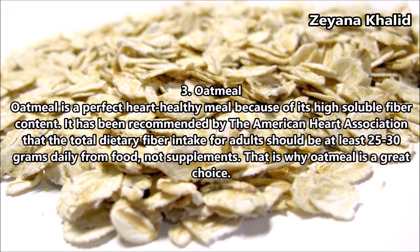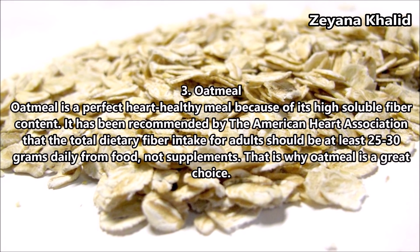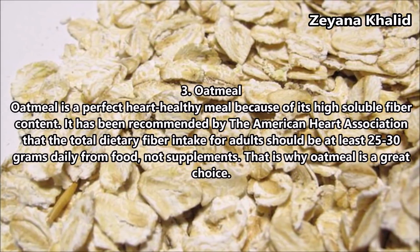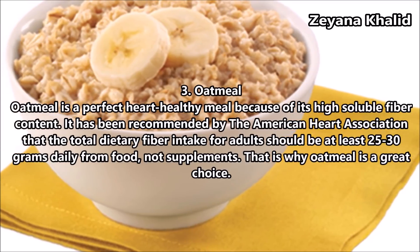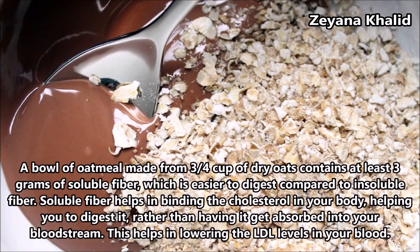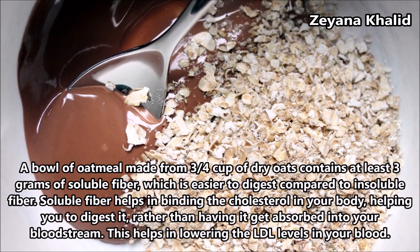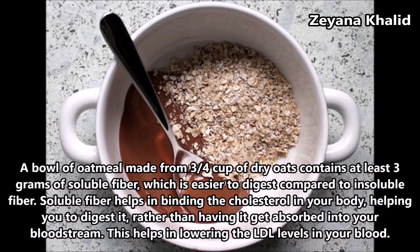Oatmeal is a perfect heart-healthy meal because of its high fiber content. The American Heart Association recommends that total dietary fiber intake for adults should be at least 25-30 grams daily from food, not supplements. A bowl of oatmeal made from 3/4 cup of dry oats contains at least 3 grams of soluble fiber, which is easier to digest compared to insoluble fiber.